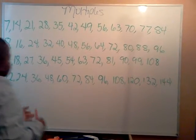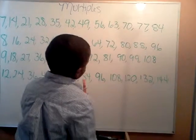Just keep going. 12, 24, 36, 48, 60, 72, 84, 96, 108, 120, 132, 144.